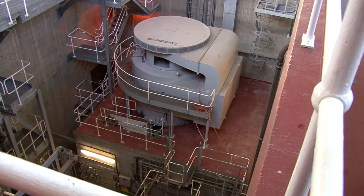Each pump is powered by an 11 kilovolt motor, with a power output of around about 1.5 megawatts.